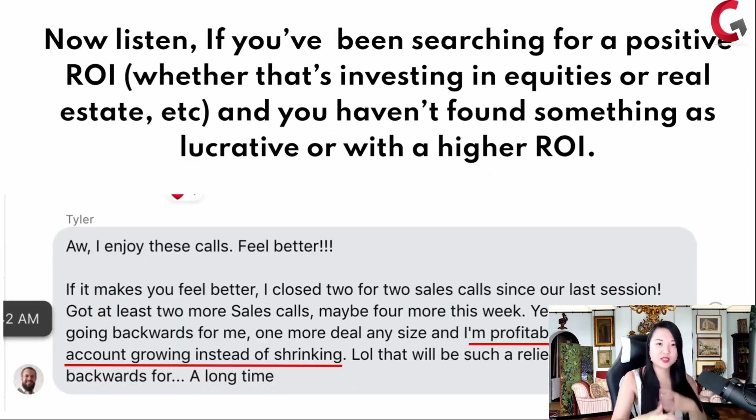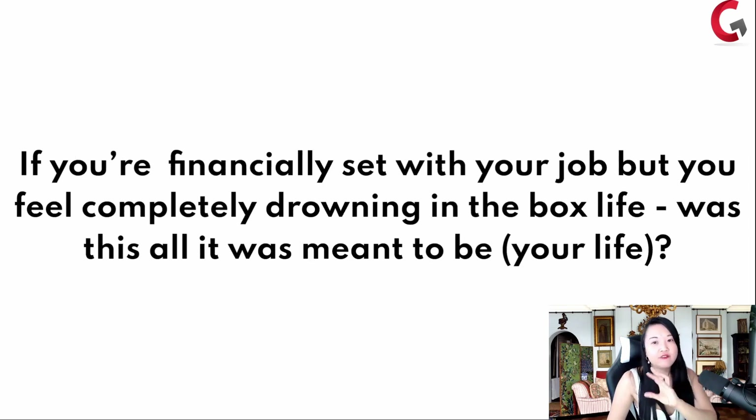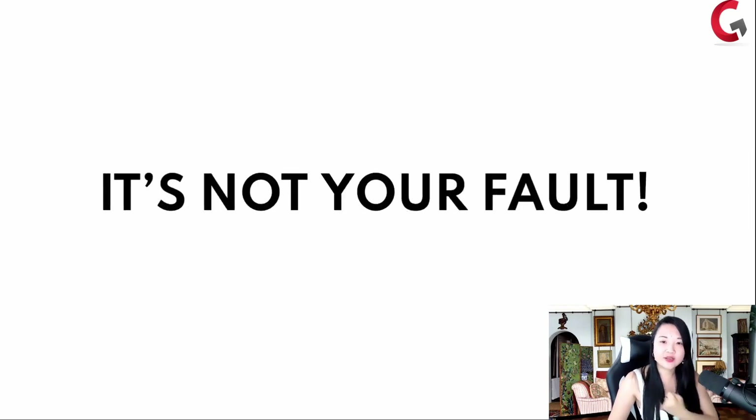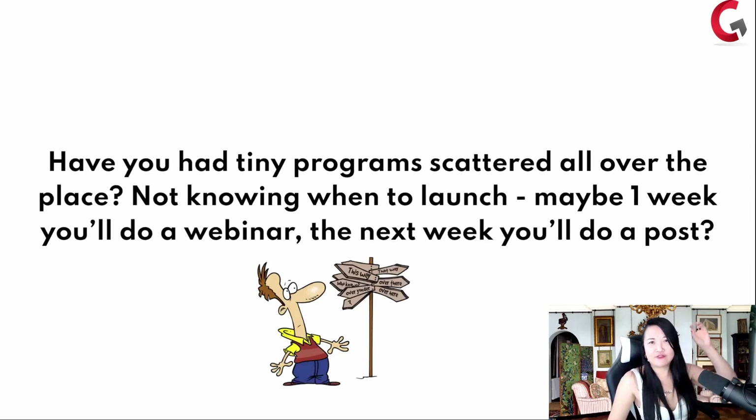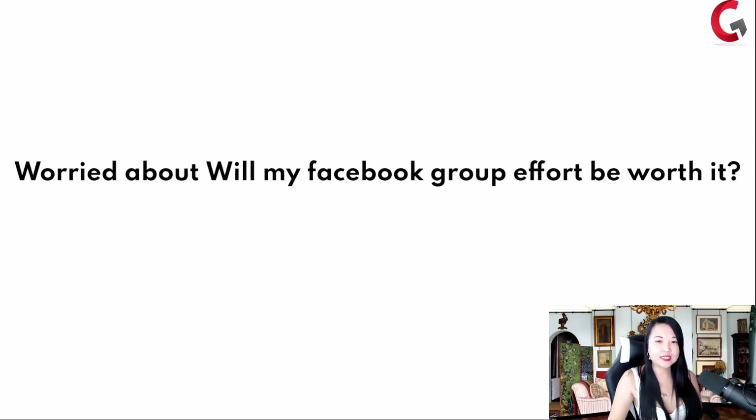If you've been searching for a positive return on investment and haven't found something as lucrative, and you've tried one-on-one consulting but you're burnt out and exhausted — if you've taken in so much information that you find yourself completely and utterly lost, or if you're financially set with your job but feel completely drowning in the box life — I want to tell you it's not your fault. Have you bought little tiny programs like a $97 or $100 program scattered all over the place and you don't know when you're going to launch your group?